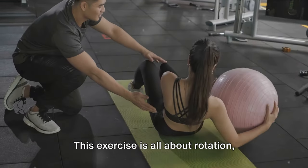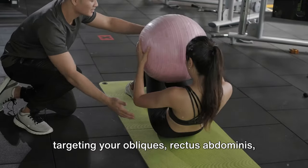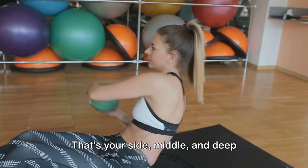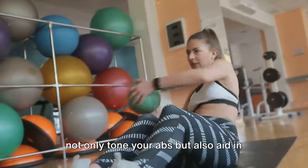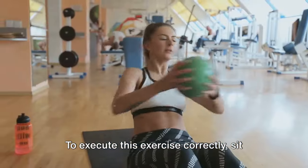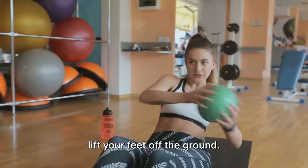Let's dive into Russian Twists. This exercise is all about rotation, targeting your obliques, rectus abdominis, and transverse abdominis — that's your side, middle, and deep abdominal muscles. The beauty of Russian twists is that they not only tone your abs, but also aid in burning belly fat. To execute this exercise correctly, sit on your sit bones, bend your knees, and lift your feet off the ground.